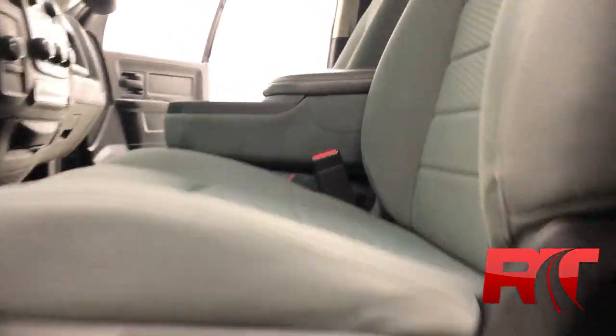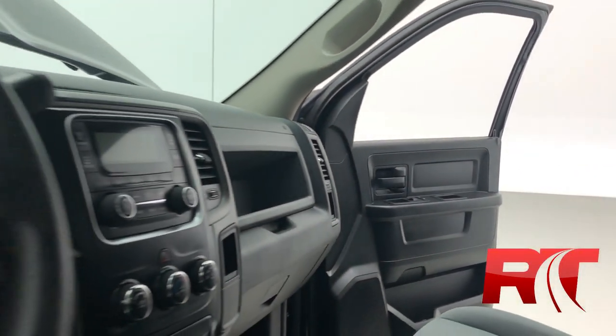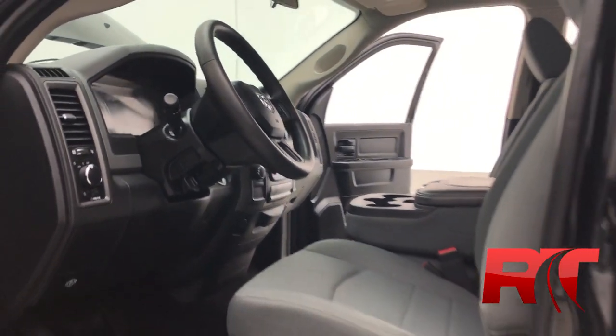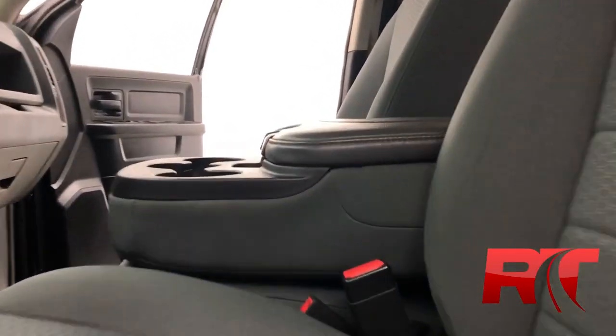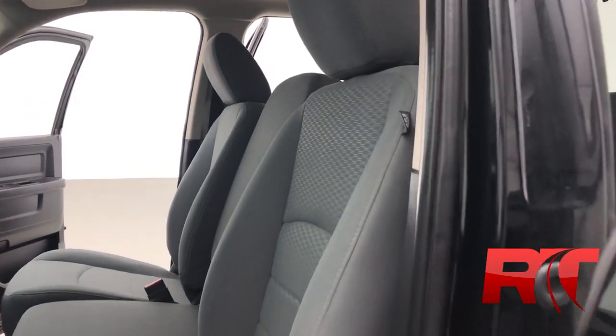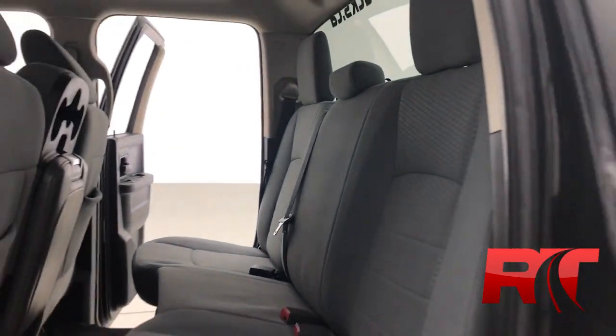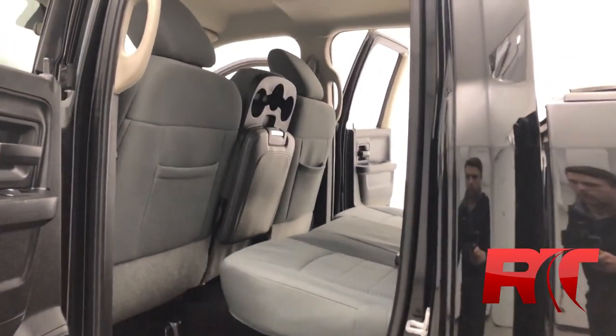Taking a look now at the interior, which has been detailed to perfection thanks to our detailing team here at Ride Time. That's a black and diesel gray interior — the upholstery looks fantastic. The front row has a 40/20/40 split front seat. You also have front row curtain and impact airbags. There are pockets on the back of the front seats for additional storage, and you can fit up to six passengers in this Ram 1500 thanks to that split front bench seat.